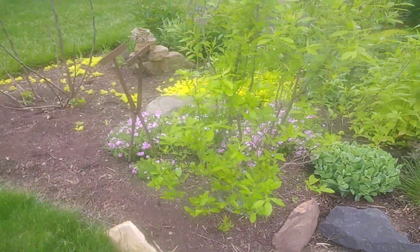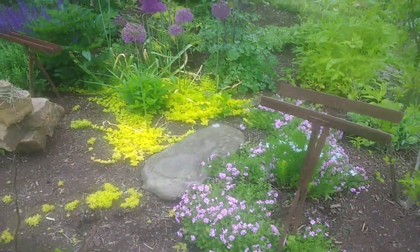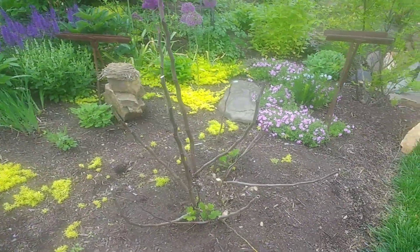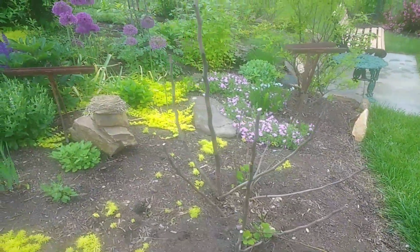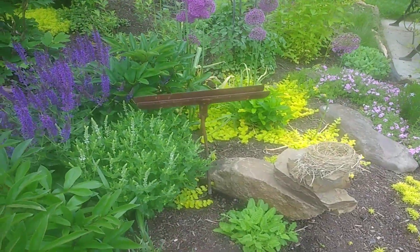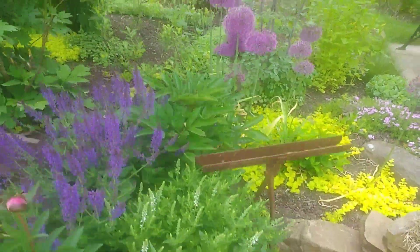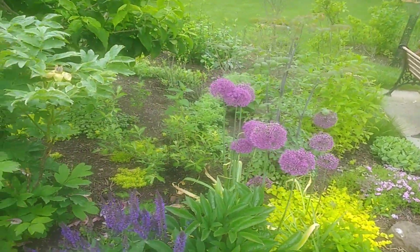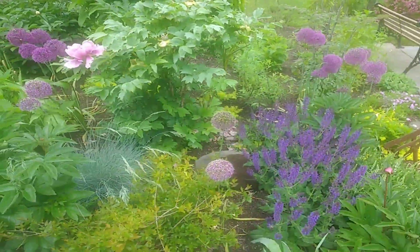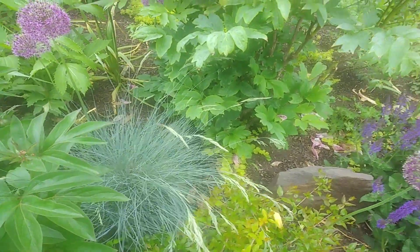Swinging back around to the front of the entry bed, you see some phlox, creeping jenny, the skeleton of another fig starting to fig out, a bird's nest, salvia may night in bloom. Next to it is snow hill, more allium. Here's the tree peony.